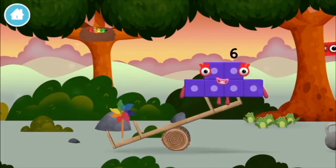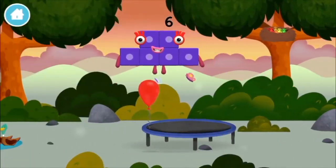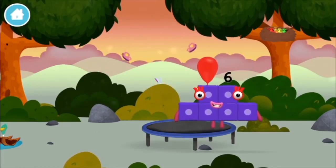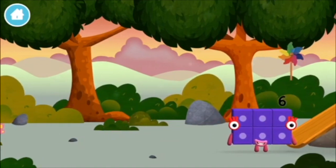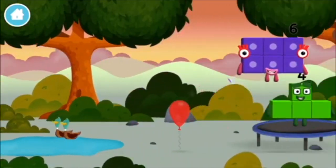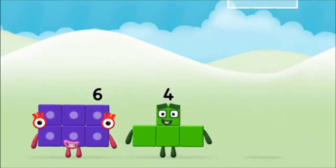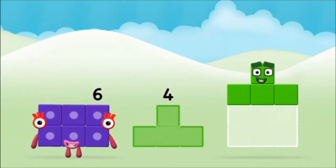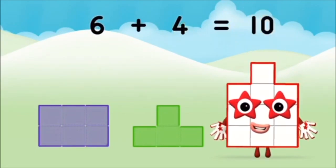A windmill. Four birds in a nest. A balloon. A windmill. What number block will you make when you add these two number blocks? That's the correct answer. Can you add the number blocks together? Six plus four equals ten. That's it! You made number block ten.